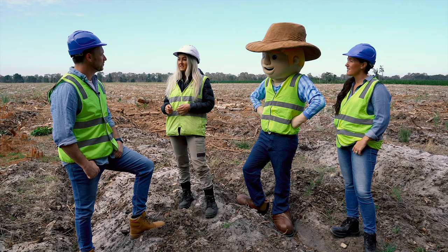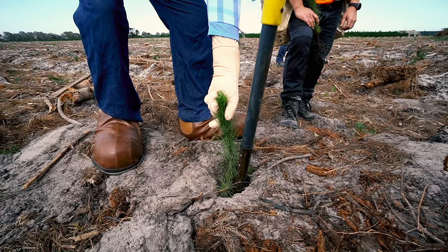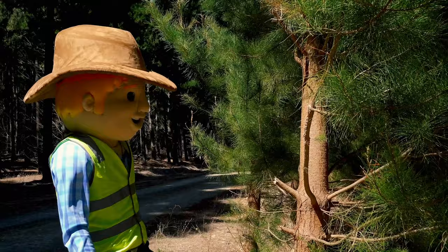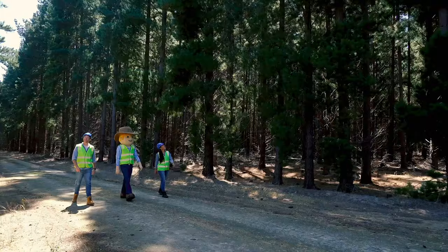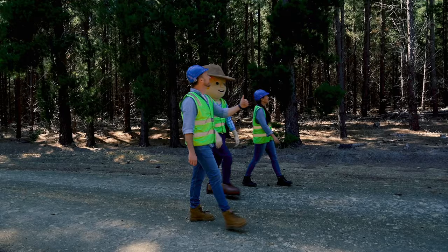It's a very busy time. The trees help the environment by taking in carbon dioxide from the air and releasing oxygen for us to breathe. By the time they're ready to harvest, they have grown up to 35 metres tall and their diameter — the thickness of the trunk — can be up to 45 centimetres.